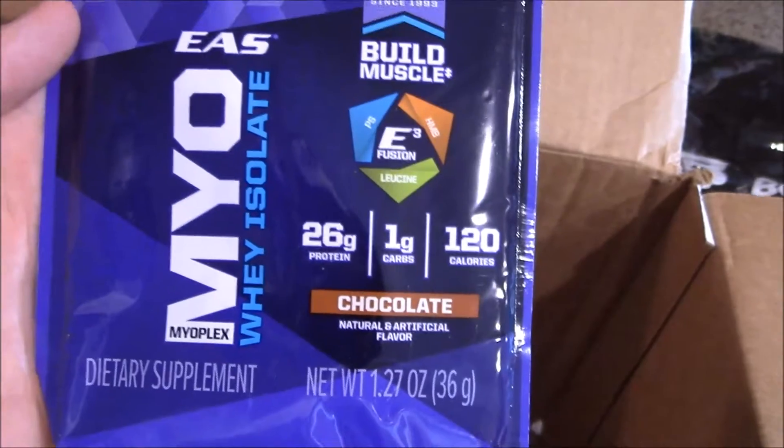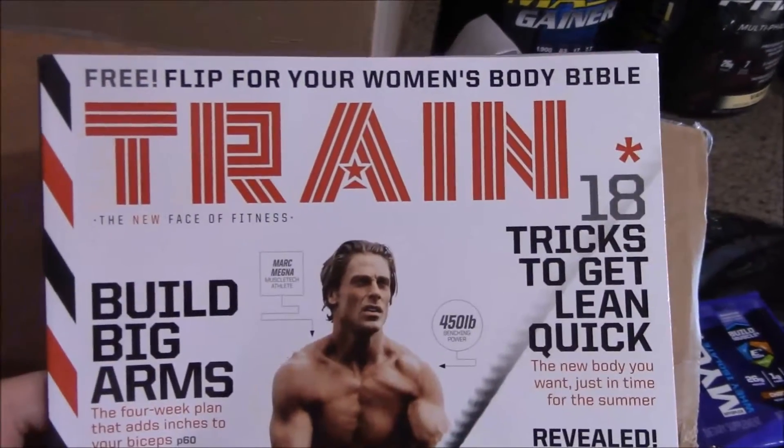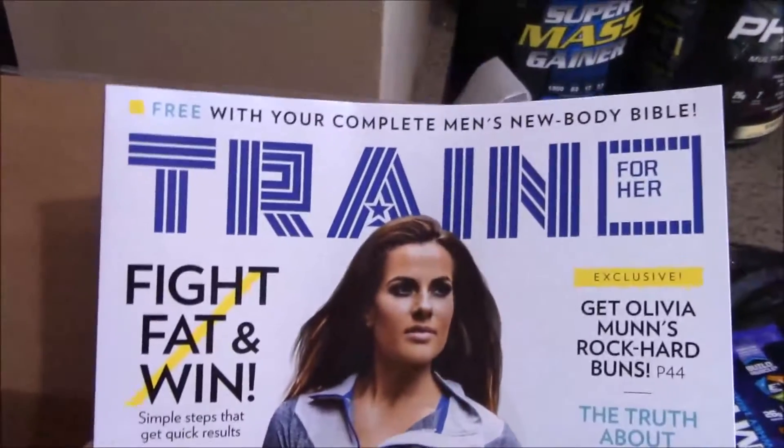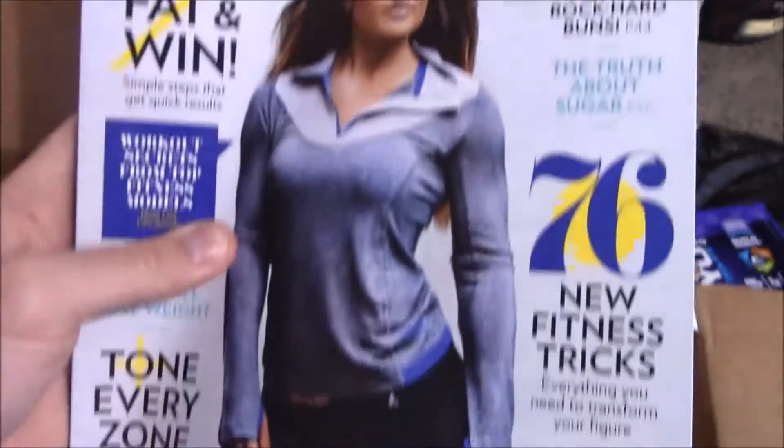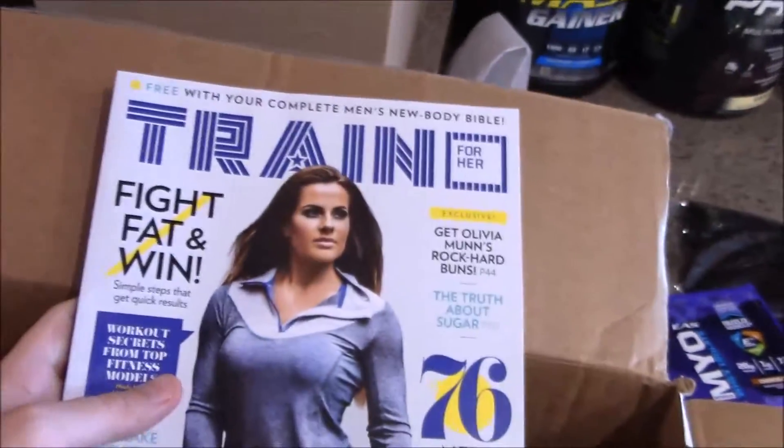Bodybuilding.com sticker — peel it, stick it. I like that, it's a nice sticker actually. They always got a little cool stuff in there. Here's a sample — yes way isolated, mayo chocolate, chocolate. More of a vanilla guy myself. And we finally got a Train magazine. It's been hit or miss lately. Free — flip it over for the women's body bible side, and on the other side you've got the guys.